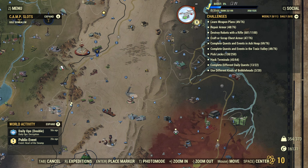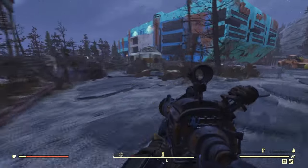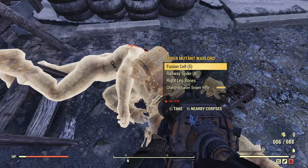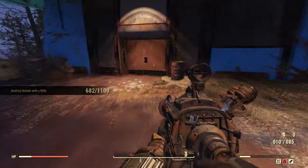Firstly, you want to travel to Westech Research Center. And once you're there, you want to be clearing all the mutants and looting them in the area. The trick is to keep looting even though you hit the maximum weight limit. Make sure to loot all the weapons being dropped by these mutants.